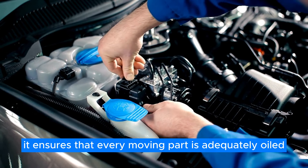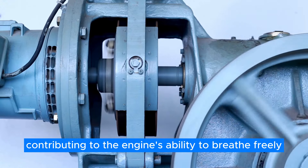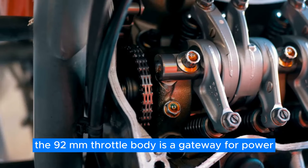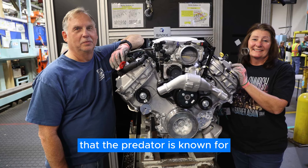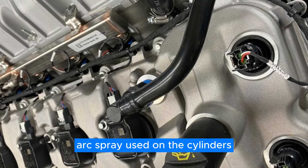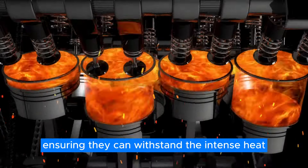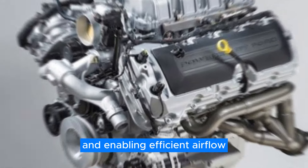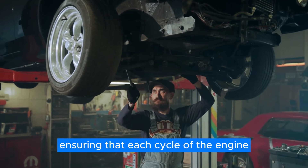The oil pan ensures that every moving part is adequately oiled, reducing friction and the risk of overheating. The hollow stem intake valves are another innovative feature contributing to the engine's ability to breathe freely. The 92mm throttle body is a gateway for power, allowing an impressive volume of air to flow into the engine, essential for creating the explosive energy that the Predator is known for. The plasma transfer wire arc spray used on the cylinders enhances the durability of the cylinder walls, ensuring they can withstand the intense heat and pressure of combustion. The cast aluminum cylinder head houses the sophisticated valve train, and the chain-driven camshaft is meticulously calibrated to control valve timing with precision.